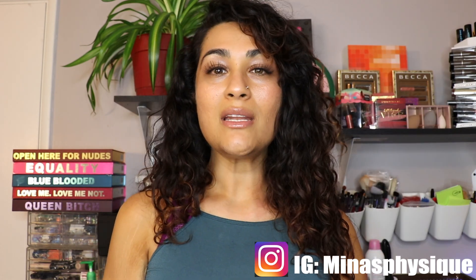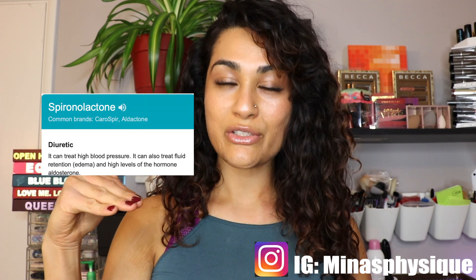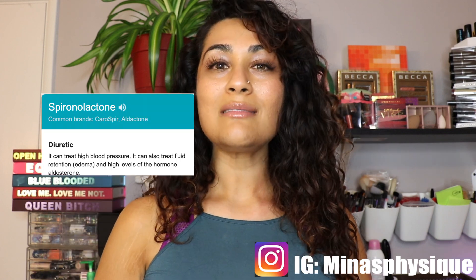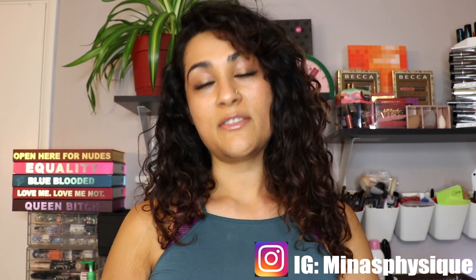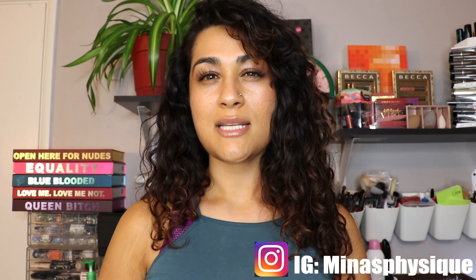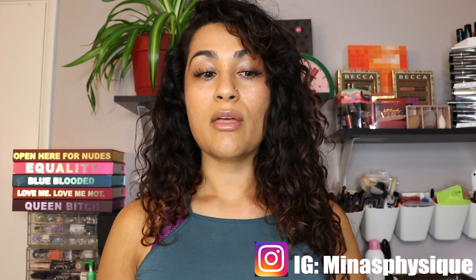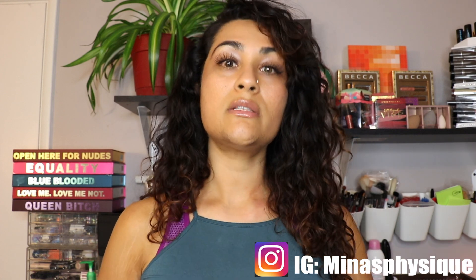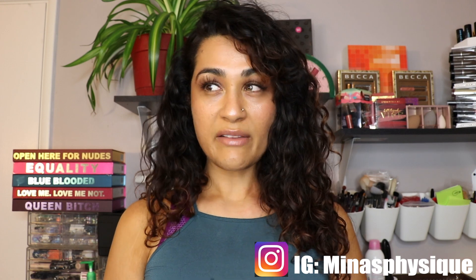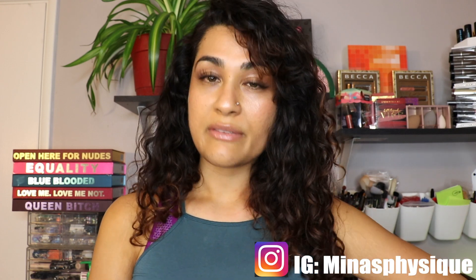I've been on spironolactone — I'll put the definition up so you guys can read about it. Spironolactone is a pill I take once a day, and mine is a 50 milligram dose, taken in the morning. That helps me with my facial and body hair. I've been on it off and on for about two years. The thing with spironolactone is you have to be careful because it's harsh on your liver.